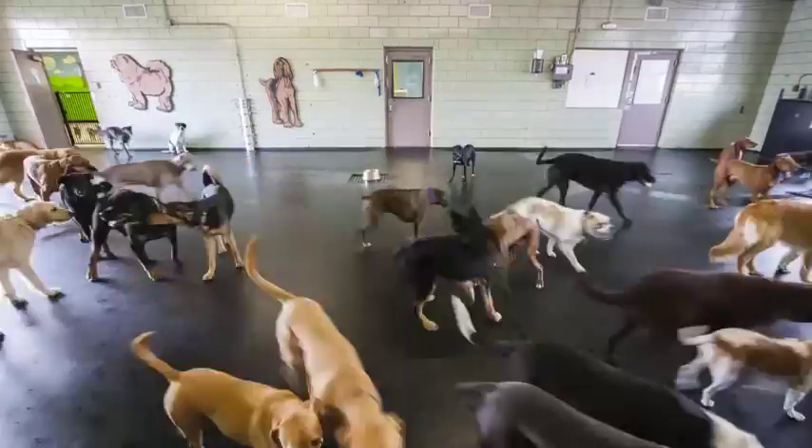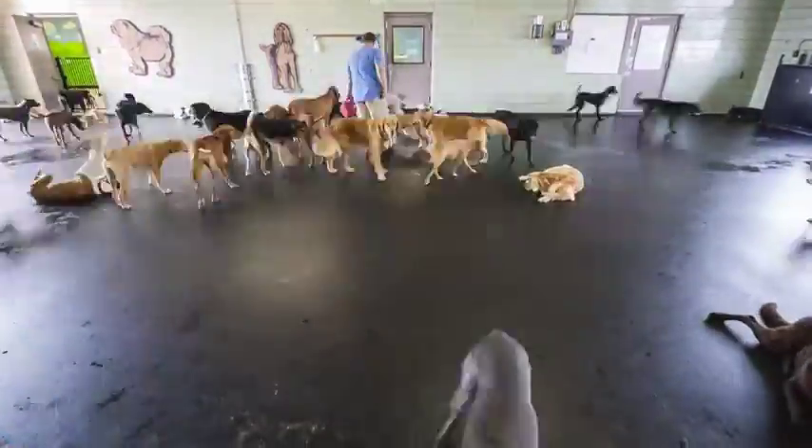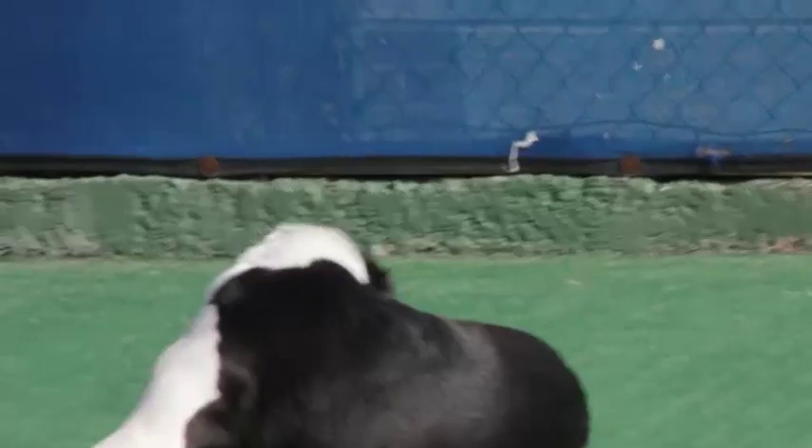Right out here is the main play area. We let the dogs run inside and out all day. The interior area is climate controlled so we always keep it nice and comfortable in there for them.